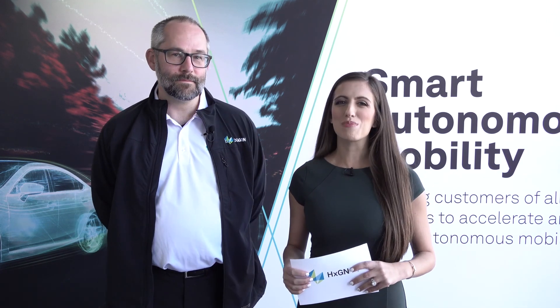Scott, thanks so much for sharing all that exciting information about this product for Hexagon. For more information about SFX Asset Management, you can visit hexagonmi.com/SFX. You can also check out additional episodes of HXGN TV at hxgnspotlight.com. Thanks so much for tuning in.